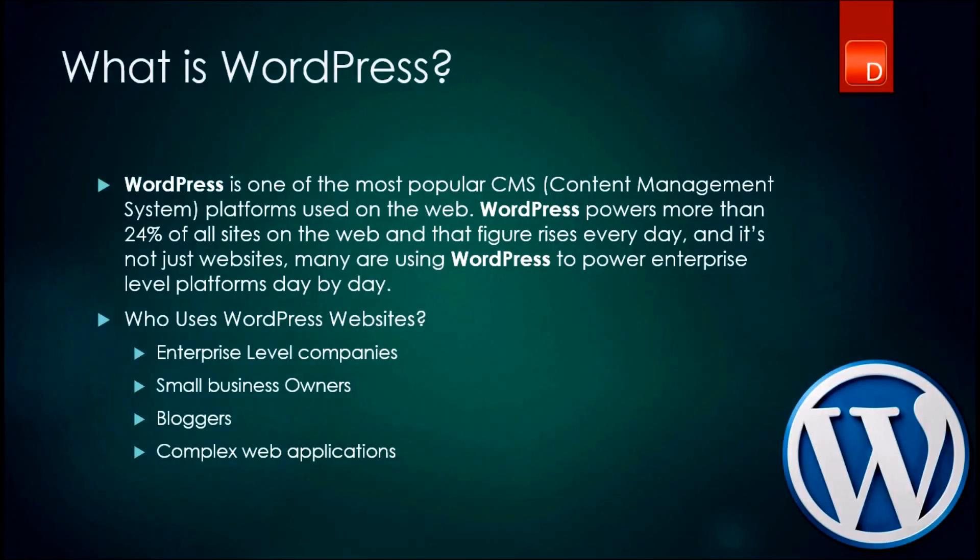What is WordPress? WordPress is one of the most popular CMS systems out there. Surprisingly, it powers just over 24% of all websites that you see on the web. That's quite a lot, isn't it?